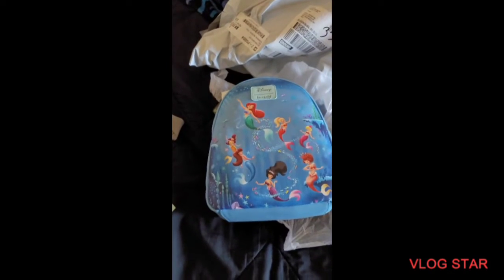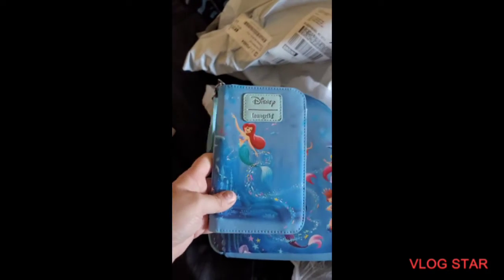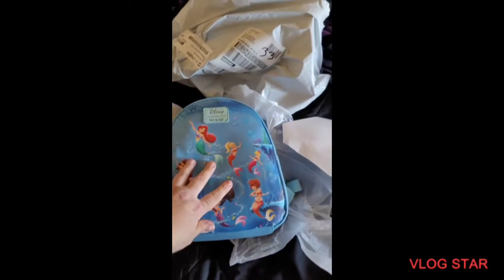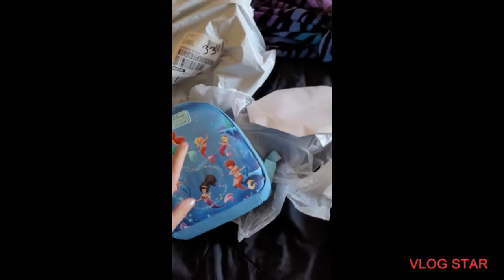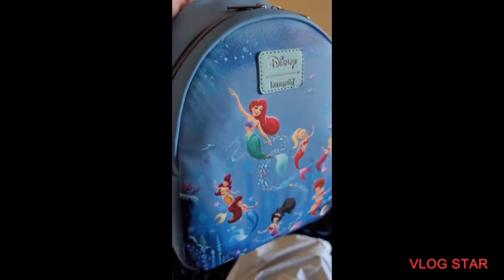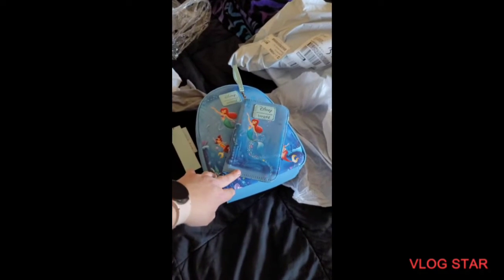Ta-da! I got the matching backpack that Andrea had. Now I have the matching backpack — and it was on sale! I also got $10 hot cash for it. This is a Loungefly — that's the back, it has the Disney logo, and I love the straps. I love this bag as much as I love the wallet. Thank you again, Andrea — you got me hooked!